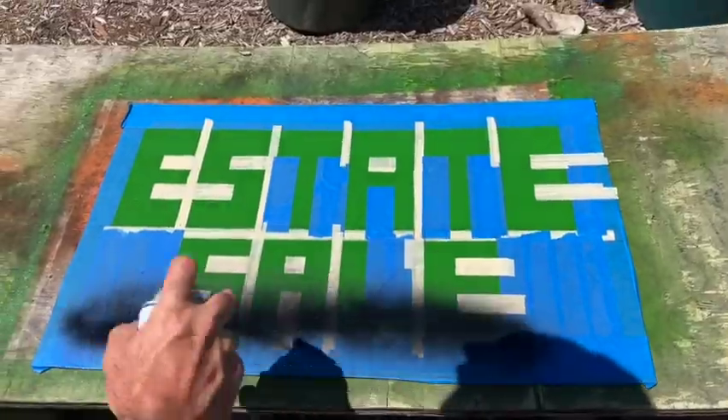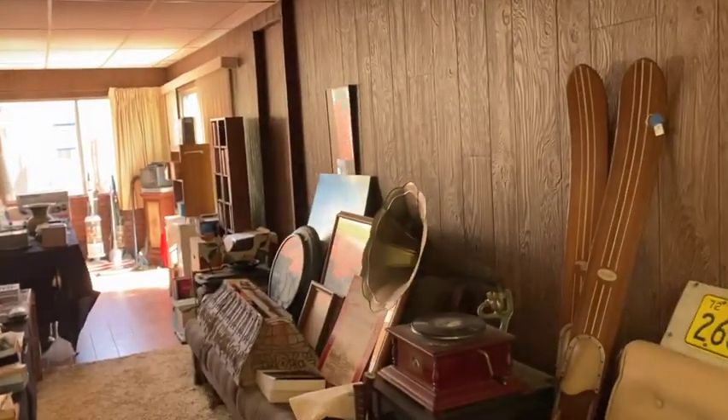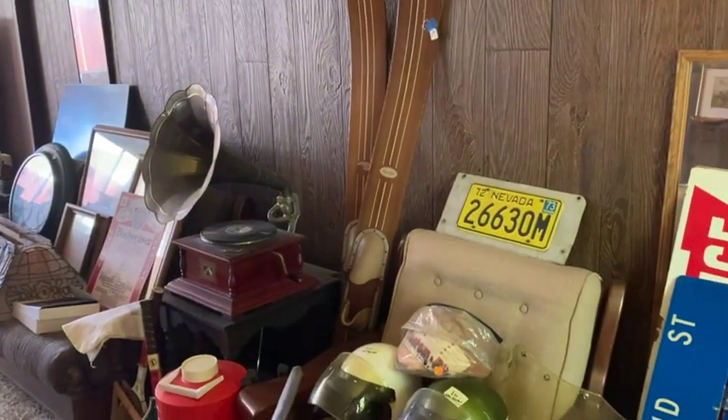Hey everybody, Scrap and Salvage here. Have another estate sale for you this weekend. Let's go inside. Come on in. Sorry about the noise in the background — there's some workers doing some painting stuff. Bear with us. We got some pretty cool little finds here.